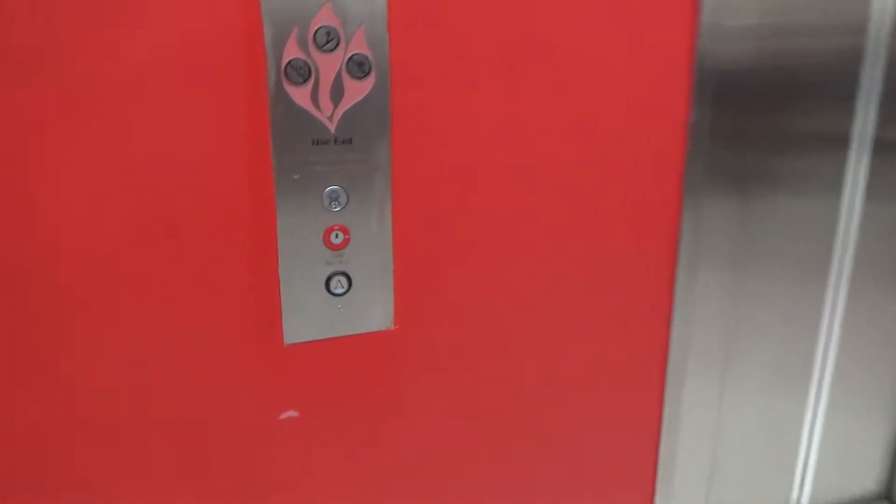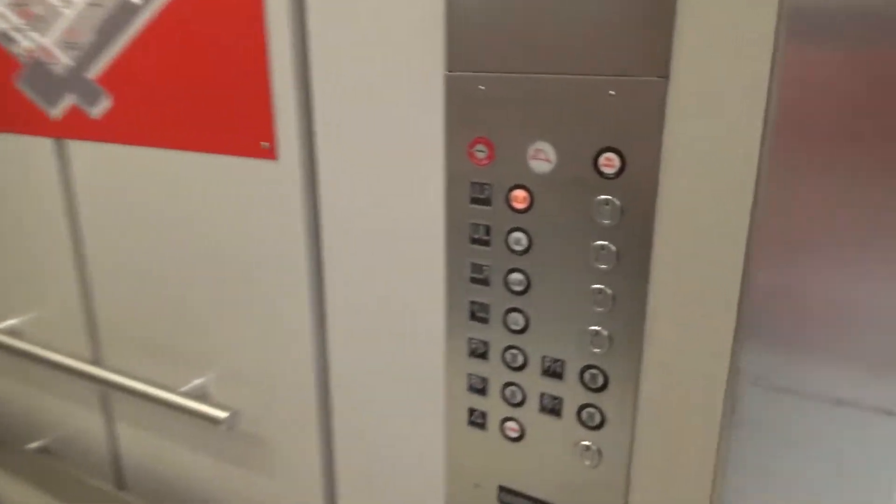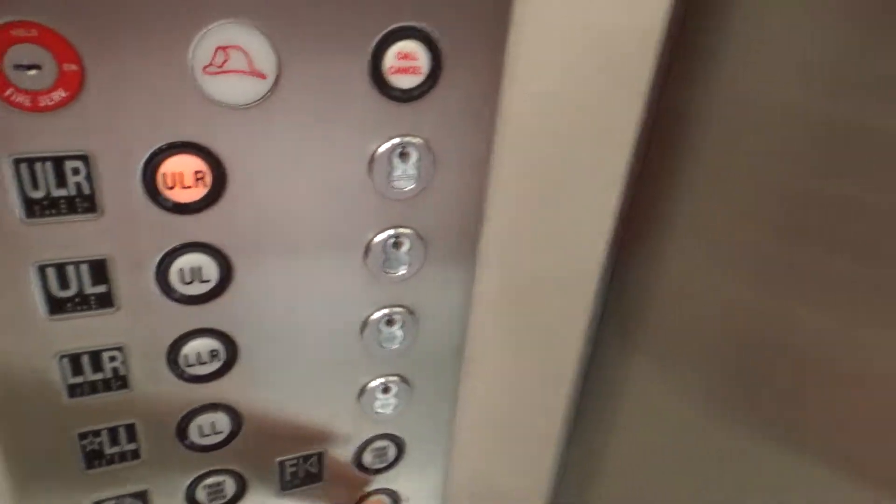These are the elevators at Target, Springfield Town Center, Springfield, Virginia. Innovation on the outside, GAL on the inside.